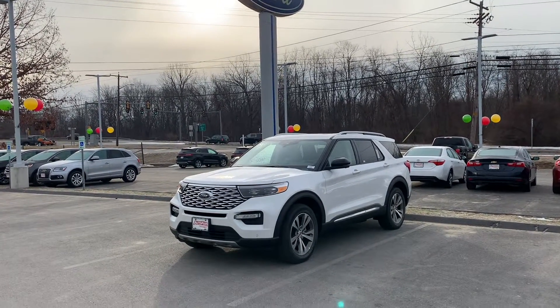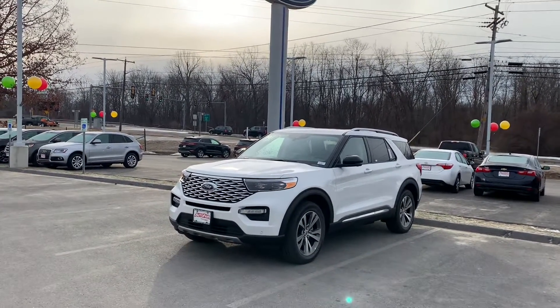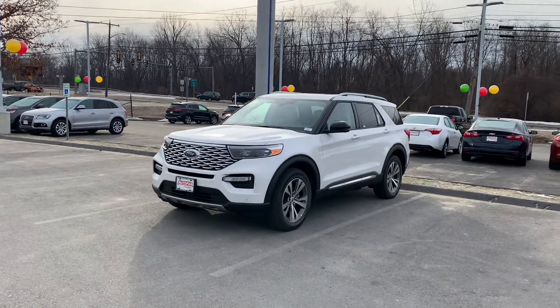Hey Mary, this is Fernando from AutoFair Ford in Haverhill. Thanks for inquiring about our 2020 Explorer Platinum that we have on our lot.